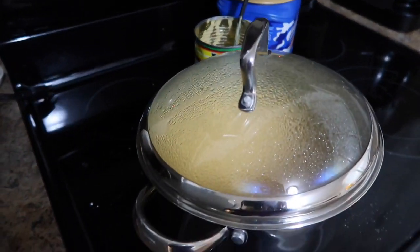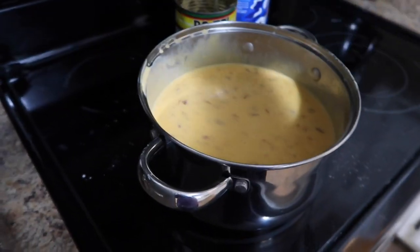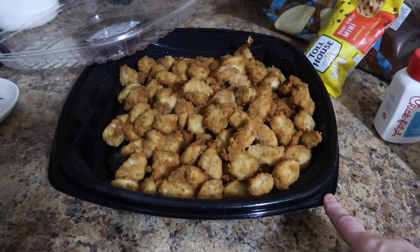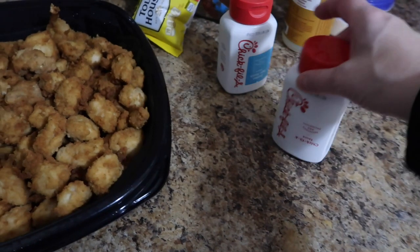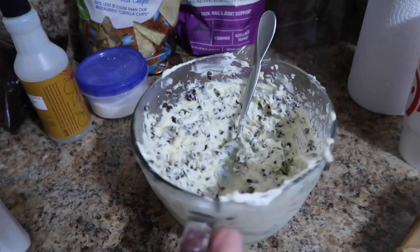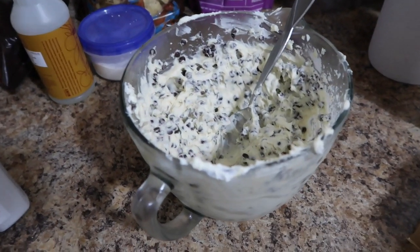I got a crock pot and I broke it, so I'm going to have to go get another one, so we had to make Rotel on the stove. This is the medium chicken nugget tray from Chick-fil-A, and then we got ranch and Chick-fil-A sauce. My sister made this dip here - if I can find the recipe I will link it for you, I don't even know if she has a recipe.